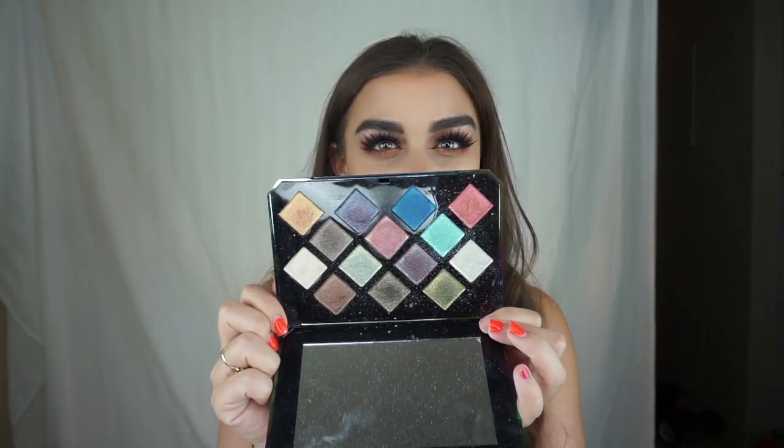A palette I can live without — and I'm so annoyed I even purchased this because it was like $75 — is the Fenty Beauty Galaxy palette. It's pretty and the packaging is luxurious, but it's an all-shimmers palette and I hardly reach for this.